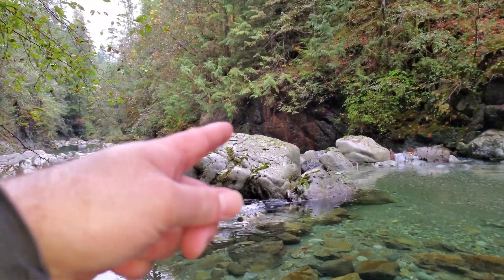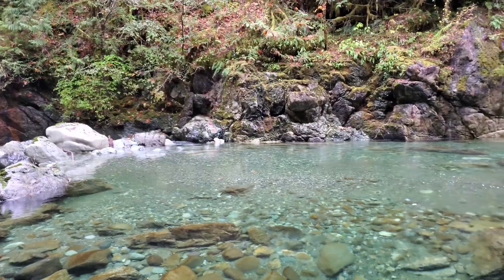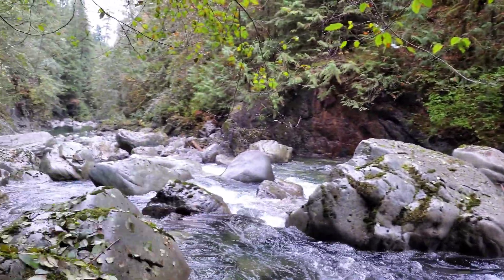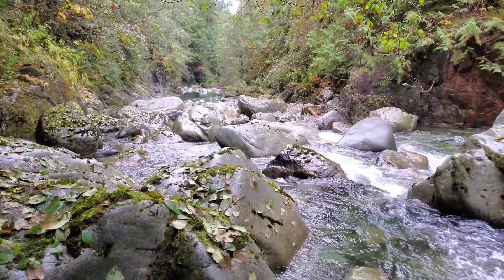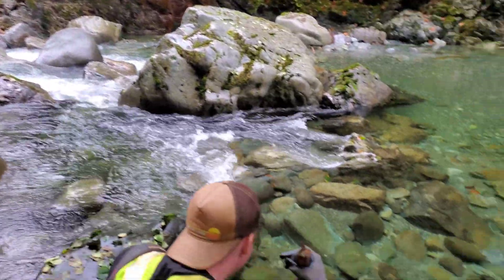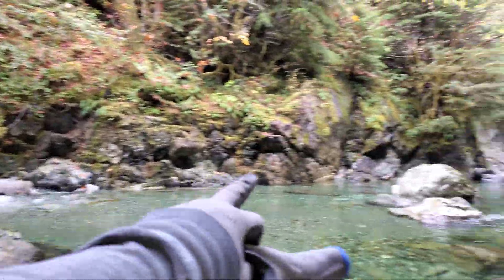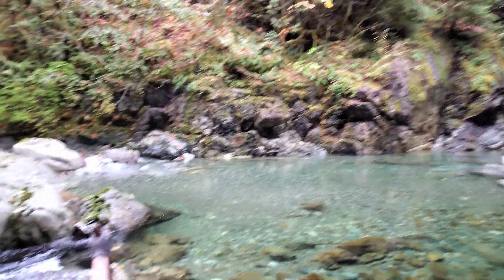We're going to try to cross somehow, get over to that showing, and sample all along here — we'll have to walk through the water. We've been walking up and down trying to find a way, but all these boulders have moved since the last time we were here over the winter, so there's not really any good path. We're just going to walk across to get to this showing and climb along the edge to sample the whole thing.